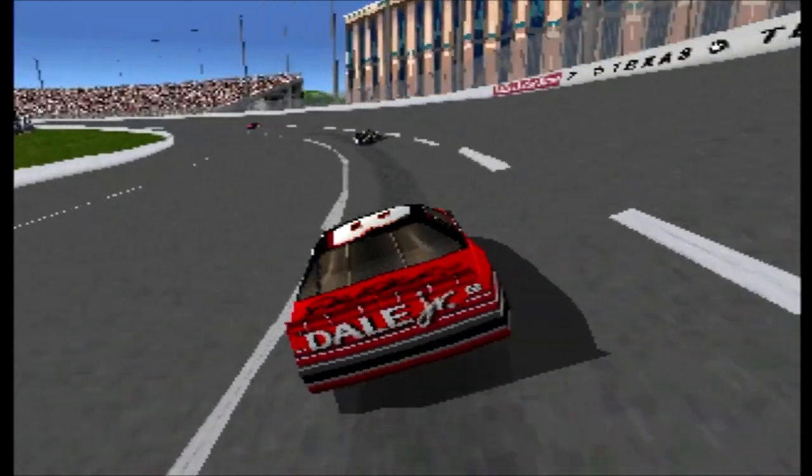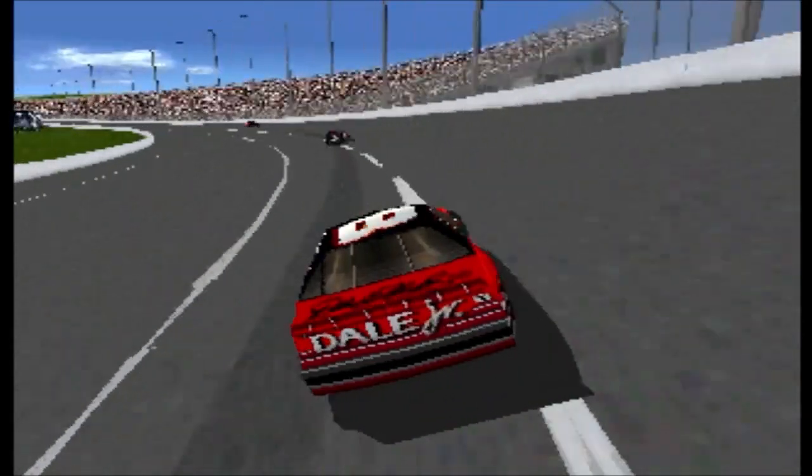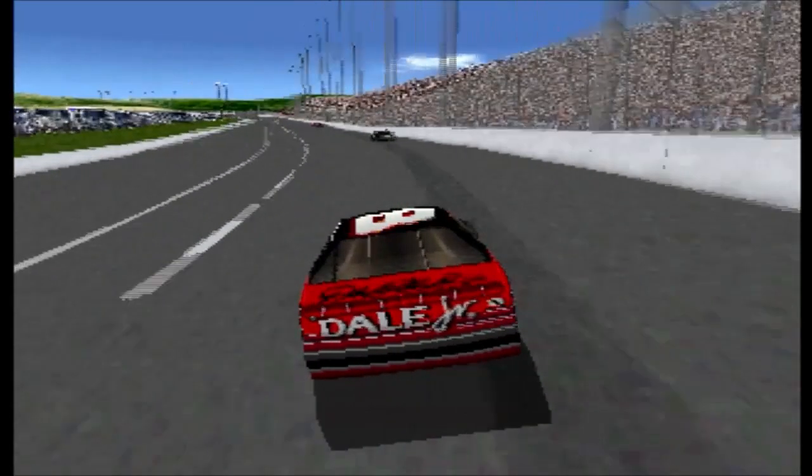Dale Jr. is now running in third place. He should just concentrate on the leaders now.